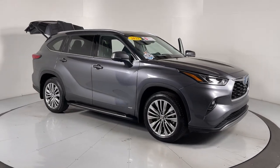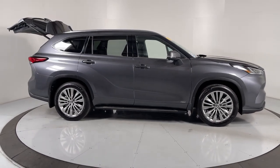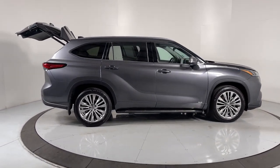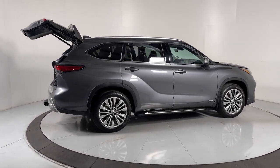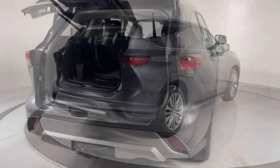Can you see yourself in the 2022 Toyota Highlander? This vehicle is an outstanding buy with fewer than 10,000 miles on the odometer. This smooth-riding, solidly-built Highlander is ready to meet your family's needs.